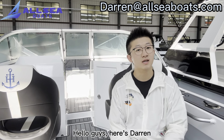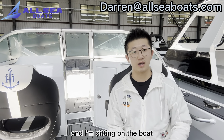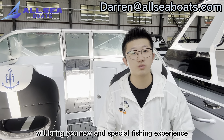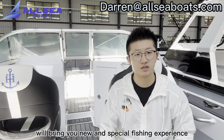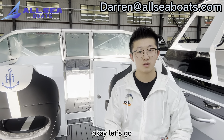Hello guys, here's Darren. We have one new model in our factory which is the Boatrider and I'm sitting on the boat. This boat will bring you a new and special fishing experience, and I will show some details to you later. Let's go.